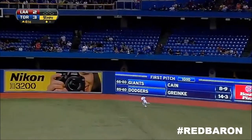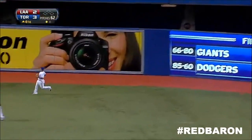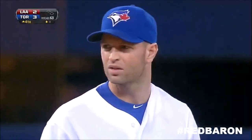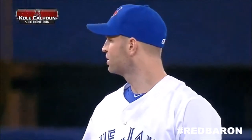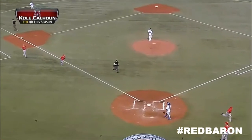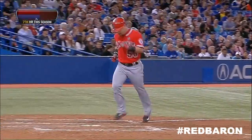That ball's hit well. Sierra pulls up. That is gone. Big fly for Cole Calhoun. Ties this one up at three. The Red Baron with his seventh of the year.